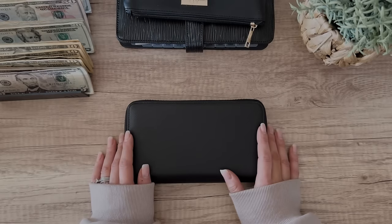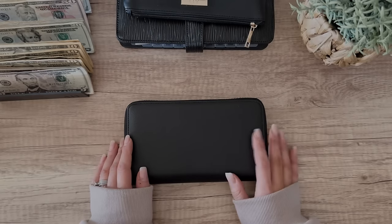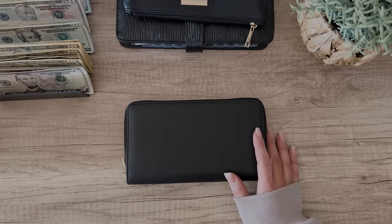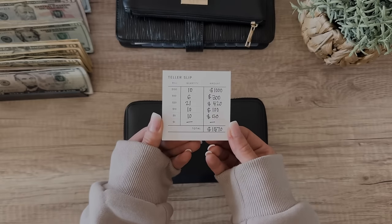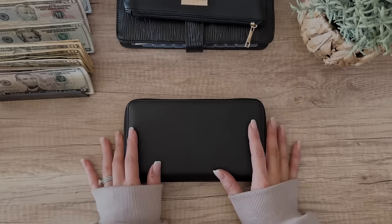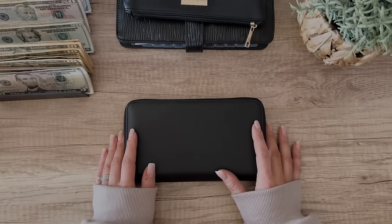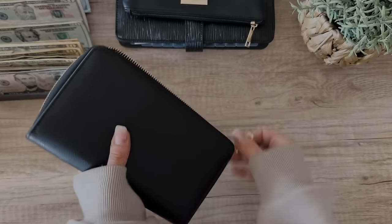Hey you guys, I'm so excited to be hanging out with you in this video. I'm going to be doing a cash stuffing for the fourth and final week of March. This week we are going to be cash stuffing a total of $1,870 and I do have some happy mail to open. I'm going to do that at the end of this video so make sure you stick around. But let's go ahead and dive right into my wallet.